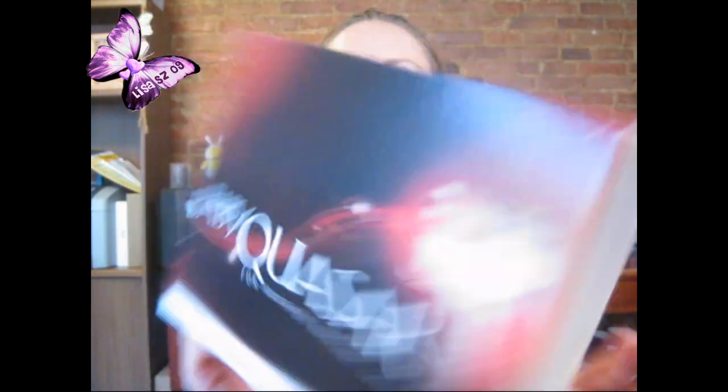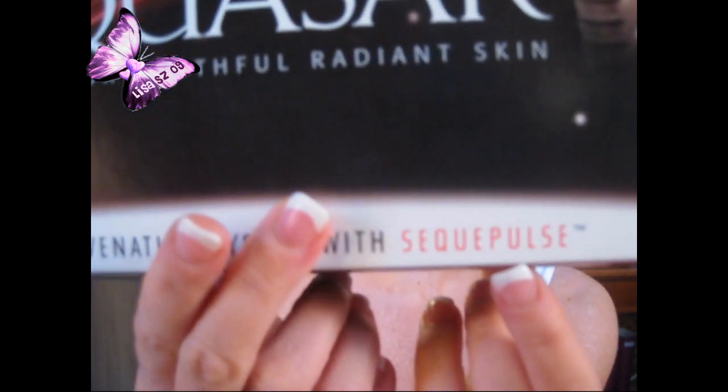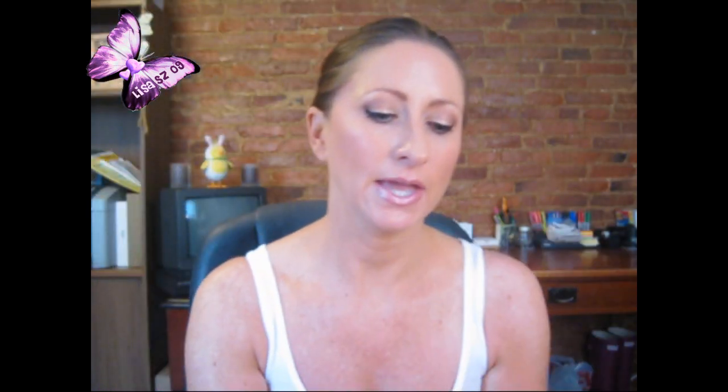And this is what it looks like. It is a skin rejuvenating system. This is the red one. There are two of them — there's a red one and a blue one.